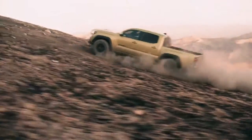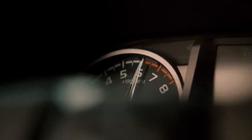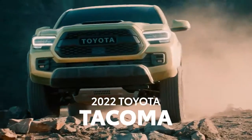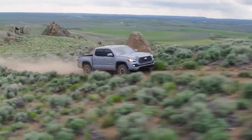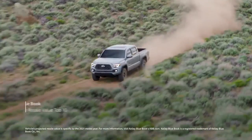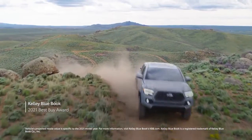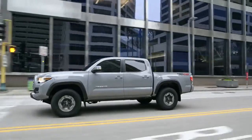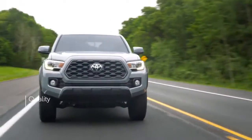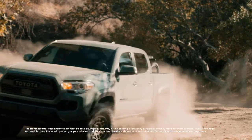With over 50 years of off-road heritage under its belt, it's no surprise that Toyota knows how to set the bar when it comes to midsize pickups. Case in point, the 2022 Tacoma. And the media knows it too, with Tacoma regularly landing key industry awards and accolades, like Kelley Blue Book's Best Resale Value and Best Buy Awards for 2021. This reputation is thanks in large part to Toyota's relentless focus on QDR — quality, durability, and reliability — along with incredible off-road performance and capability.